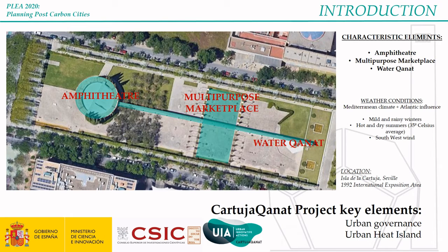In Cartuja Canat, we will build two buildings: one open-space amphitheater and one multi-purpose marketplace. In addition, there will be the canat — the water canat — that will be used to cool all the facilities in the summertime.